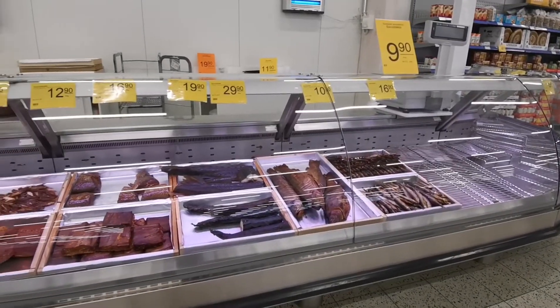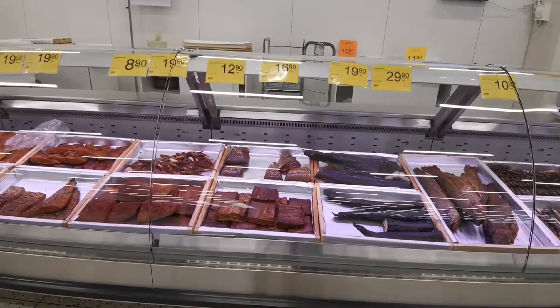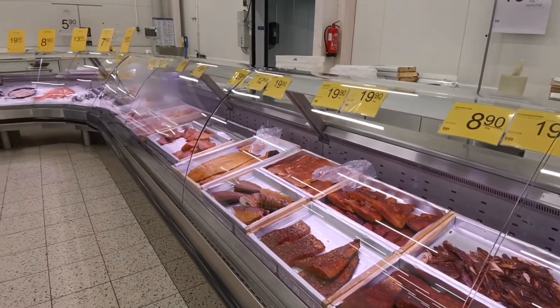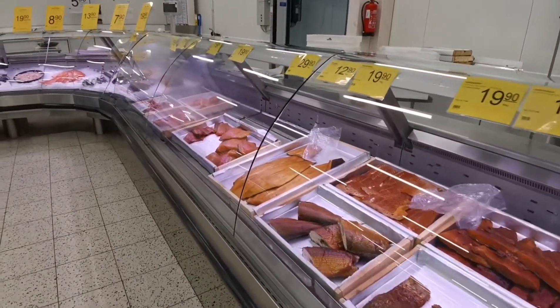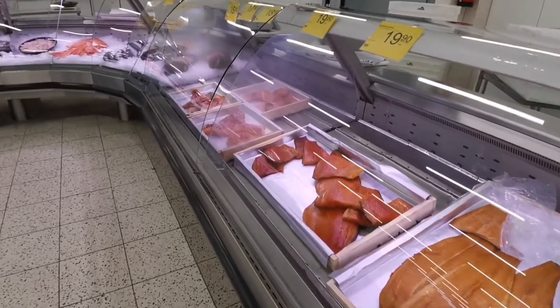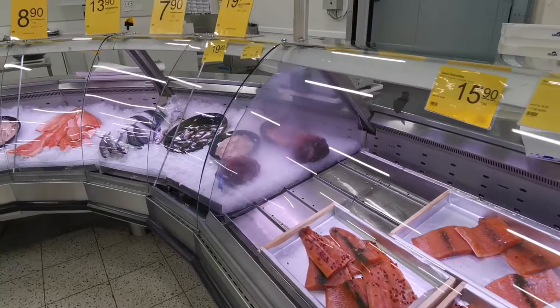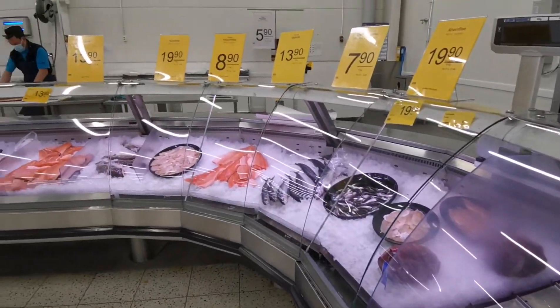Hello everyone, welcome back to my channel! I hope you guys are all doing well. Today I'm going to share with you my vlog. Today we went to a fish shop — this is a very big fishing market.